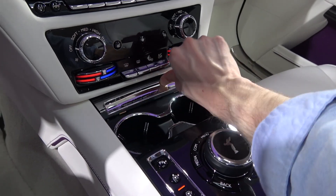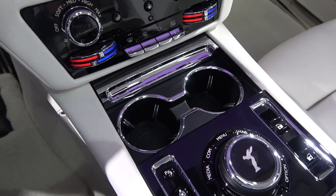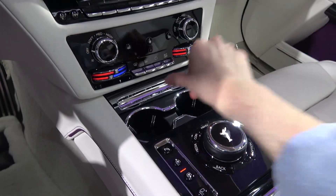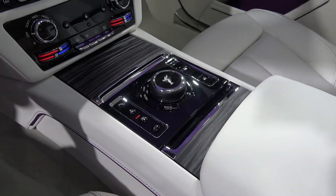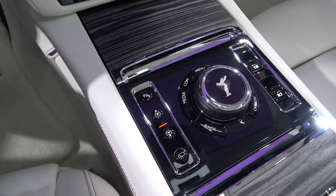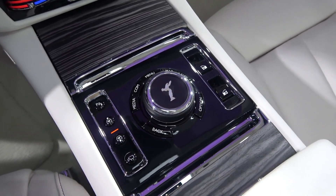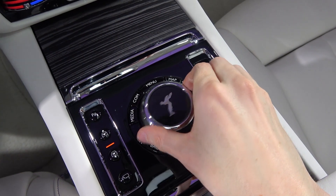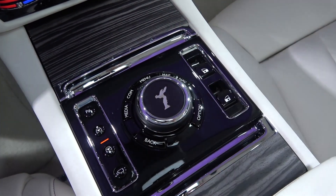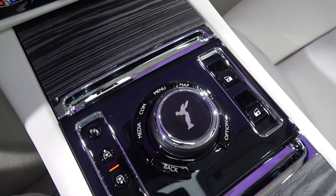Moving down onto the flat section of the central column, we start with the veneer lid for the dual cup holders that need to be pushed back to release. The main physical control array for the infotainment system is behind this — from left to right: parking sensors, car raise and lower, and reversing camera. Then we have the main multi-action rotary, with direct selection controls for back, media, communication, menu, map, nav, and options, and finally the front window controls.